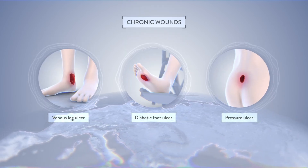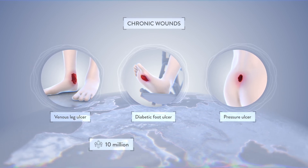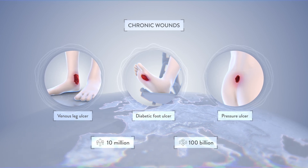Chronic non-healing wounds are a massive global unmet need affecting millions of patients worldwide and causing an annual cost of more than 100 billion U.S. dollars.